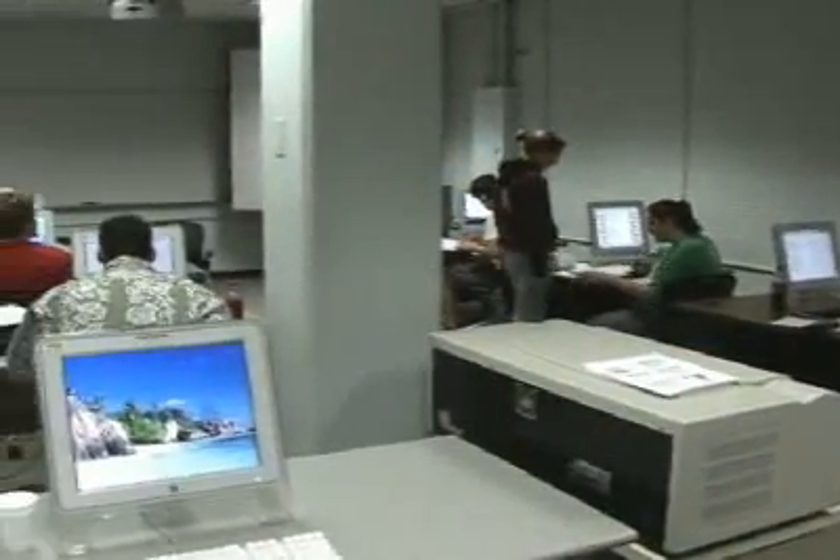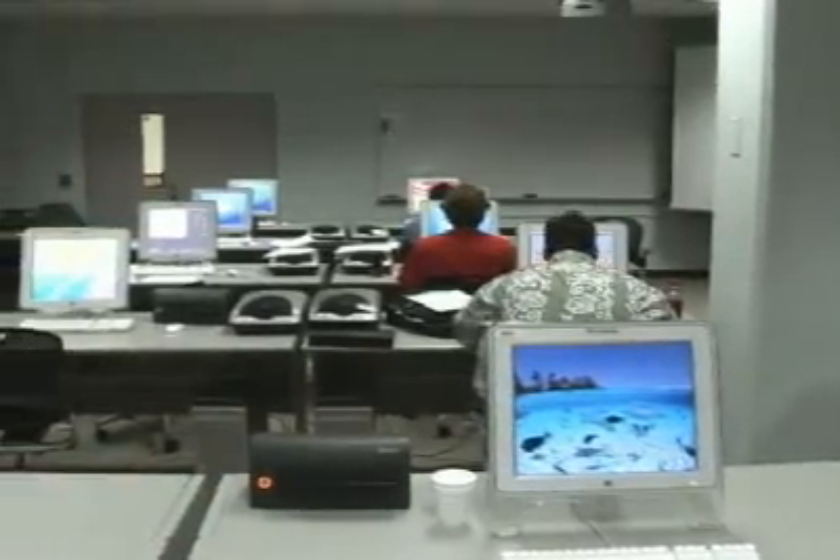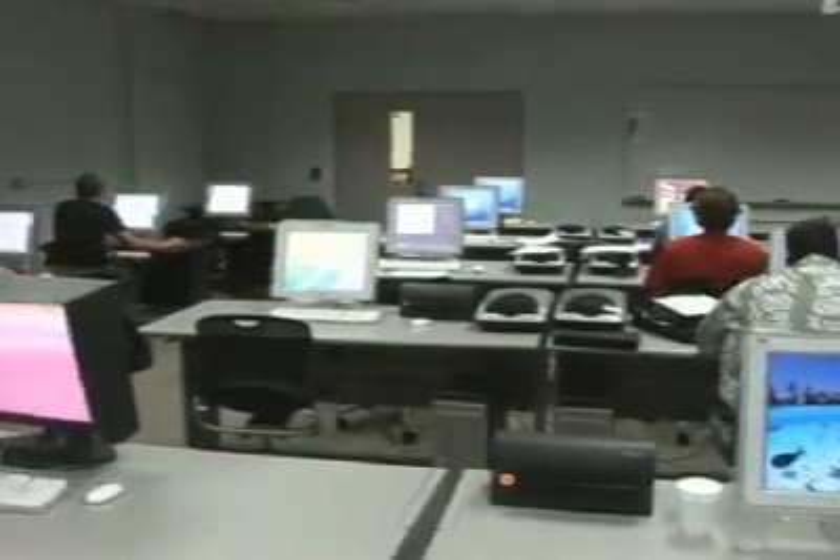We have a Mac lab at Ferris. The majority of the printing industry uses Macs; however, they do have to work also with PCs, so a student has to be trained to be cross-platformed.